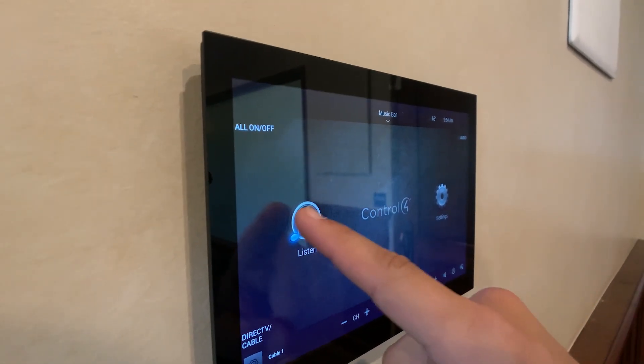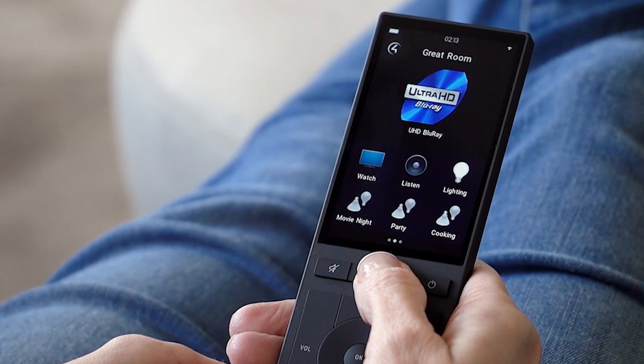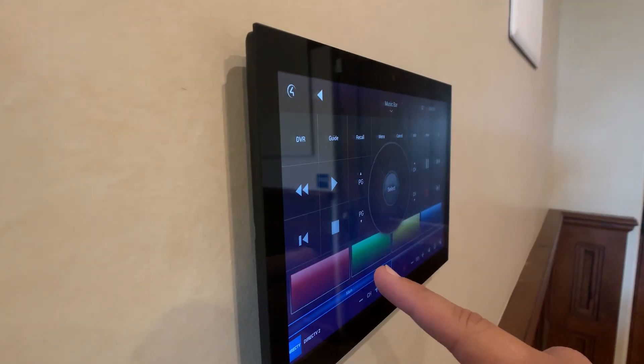The system is easily controlled by a touchscreen remote and/or mobile app. The staff and management love the interface due to its simplicity and ability to create preset scenes with the press of a button.